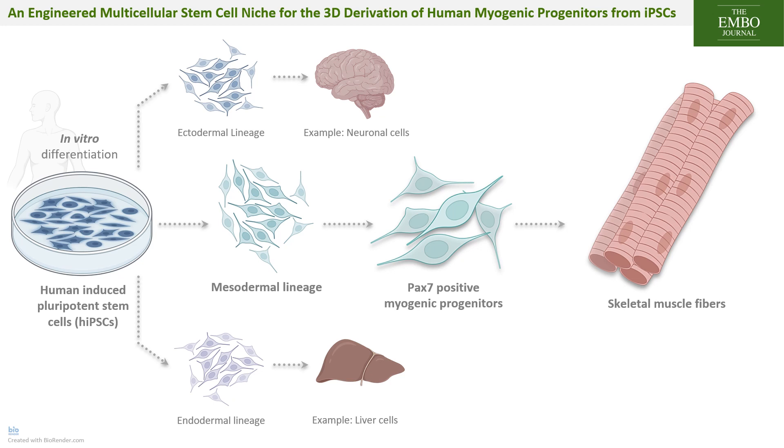Over the past few years, several transgene-free iPSC protocols have been established for mesodermal differentiation towards the myogenic lineage. Most of which ultimately form a mixture of progenitors and muscle fibers after 3 to 5 weeks of in vitro culture in 2D. Therefore, an efficient protocol for the targeted production of a pure population of myogenic progenitors expressing the master regulator of skeletal muscle stem cell function, PAX7, would be highly useful.